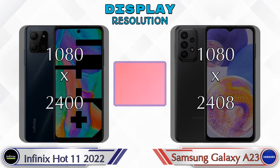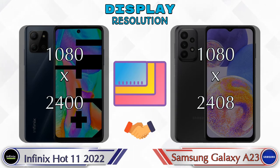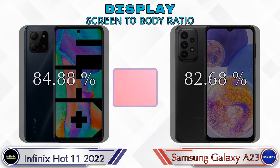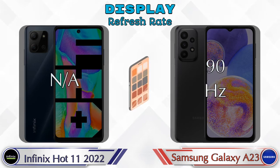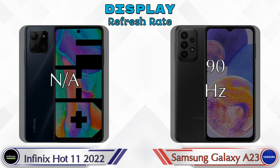Display resolution: in the Hot 11 2022 it is 1080 by 2400 and in the Galaxy A23 it is 1080 by 2408. Screen-to-body ratio: the Hot 11 2022 has 84.88% while the Galaxy A23 has 82.68%. Refresh rate: in the Hot 11 2022 it is N/A, and in the Galaxy A23 it is 90Hz.